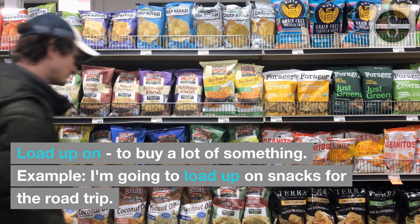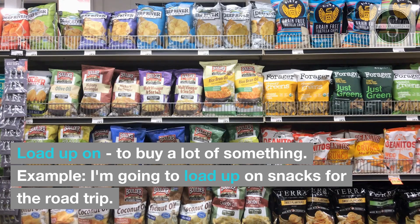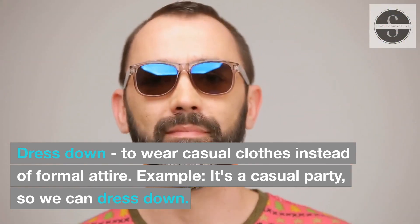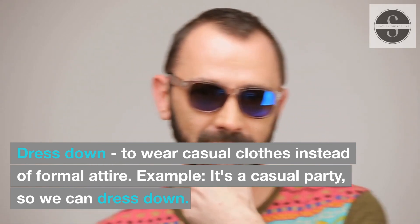Load up on: to buy a lot of something. Example: I'm going to load up on snacks for the road trip. Dress down: to wear casual clothes instead of formal attire. Example: It's a casual party, so we can dress down.